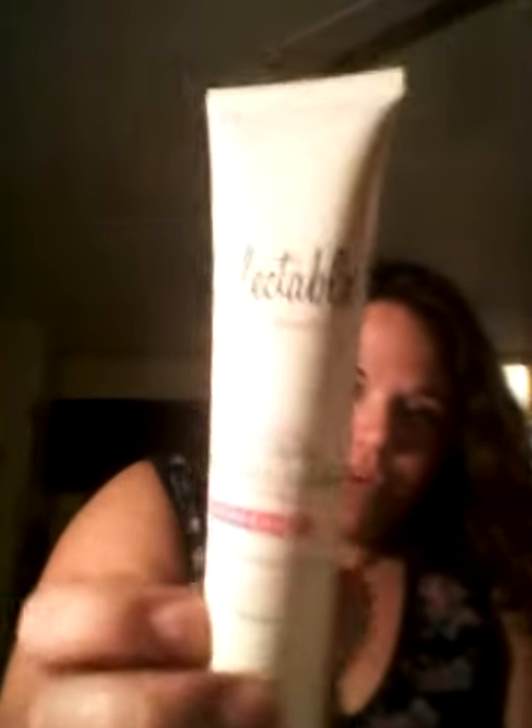First thing I got was Delectable Miracle Material Ultra Nourishing Hand Cream in Coconut and Cream. I actually opened this earlier and it smells so good. Even my boyfriend liked the smell of it — and you know how guys are.